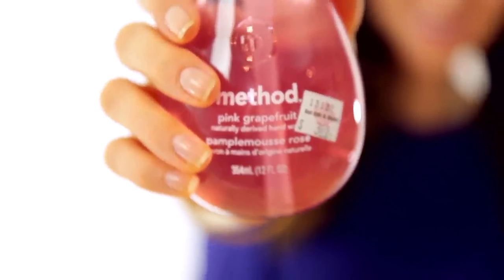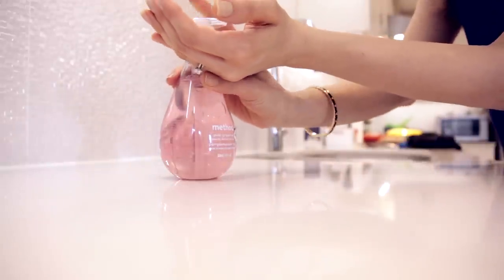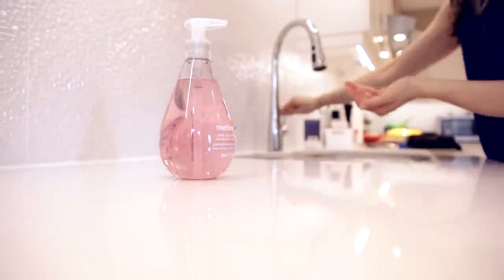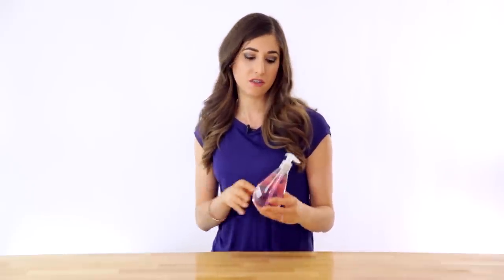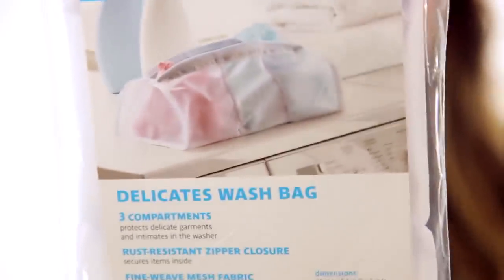The next thing is Method pink grapefruit hand soap. Chad and I love Method hand soap — we have it all over the house, whether it's the kitchen or one of our bathrooms. We love the scents, we love the packaging, it's all good. This one is going in Chad's bathroom — he said just pick whatever you want, so I got the pink one.